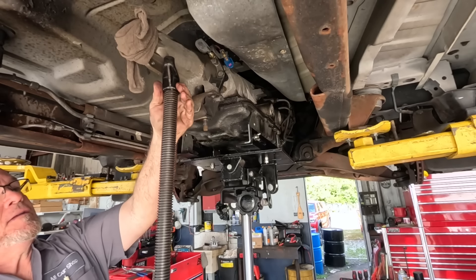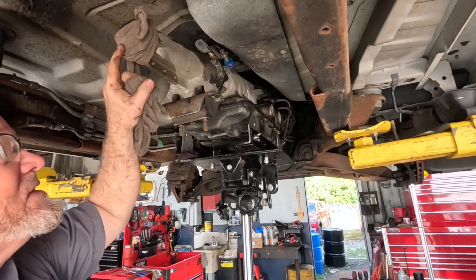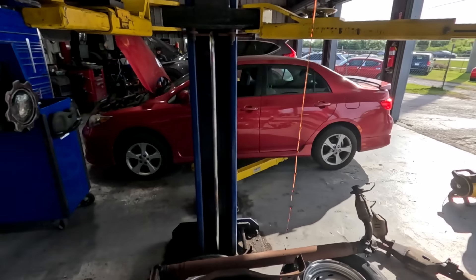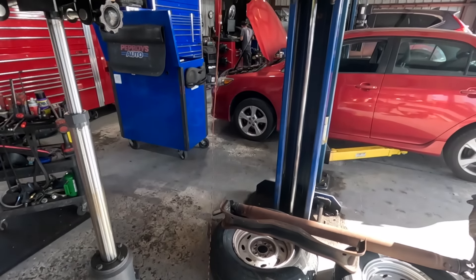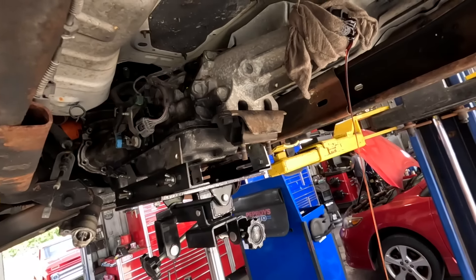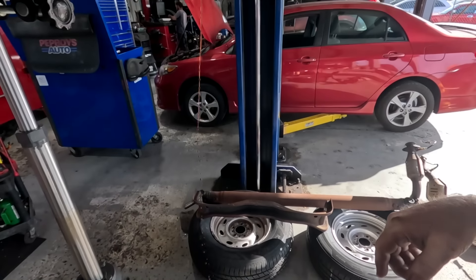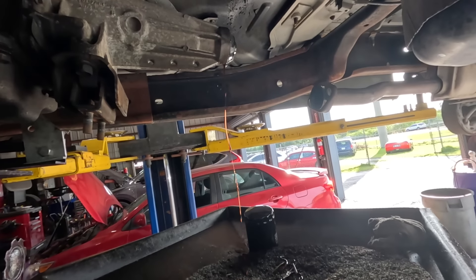Now we're getting somewhere. Maybe a drip pan too because I'm gonna tilt this down — it's gonna make the tranny fluid pour. Got my drip pan just in case — I knew it was coming. Just a matter of being patient, trying not to get it all over my head. Now I can get to these top bolts. Let it drip a little bit. It's awful windy — I should get a bigger oil drain or something, that'll be less messy.